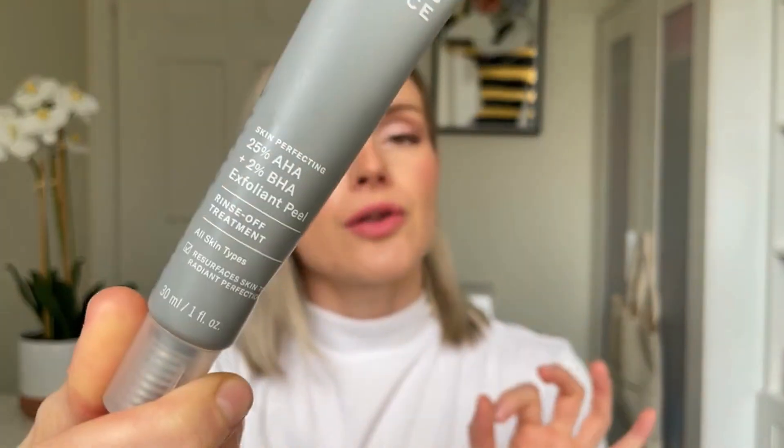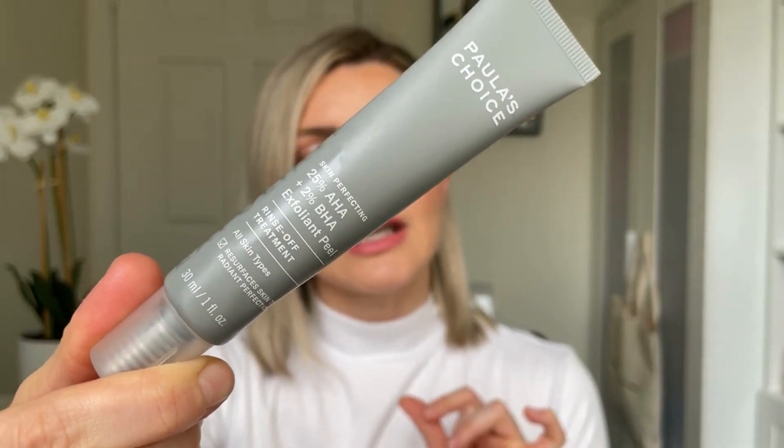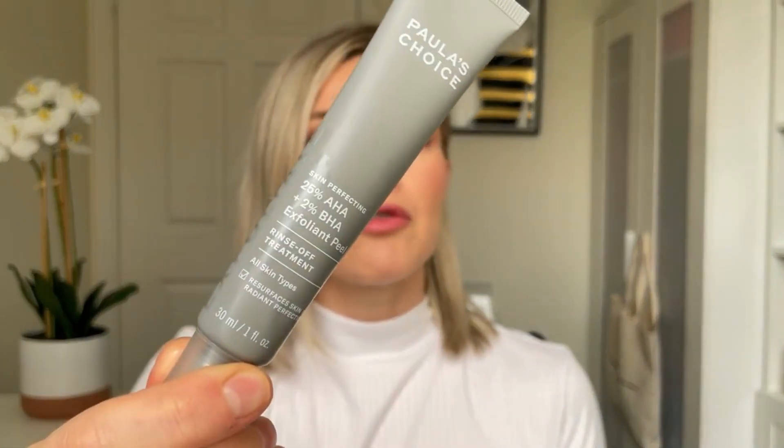Let's talk about what skin prep I do before I have a big flight. The first thing I like to do is make sure that the night before I go in with a good exfoliant. That would be something from Paula's Choice — the 25% AHA plus 2% BHA Exfoliant Peel. I use this about once a week. I find that it leaves my skin looking and feeling like a brand new face. It's amazing, it makes it feel so smooth. Before a big flight, I make sure the night before I use this, and I leave it on for about 10 minutes.